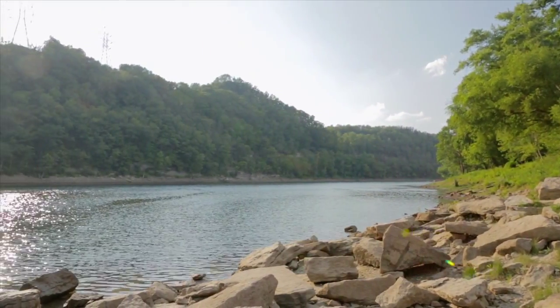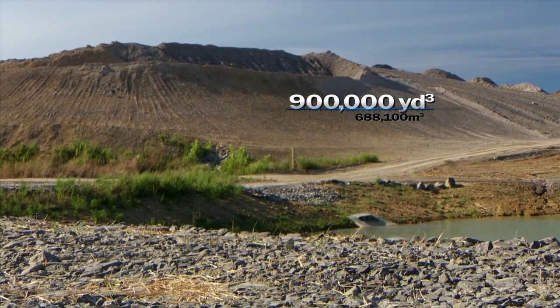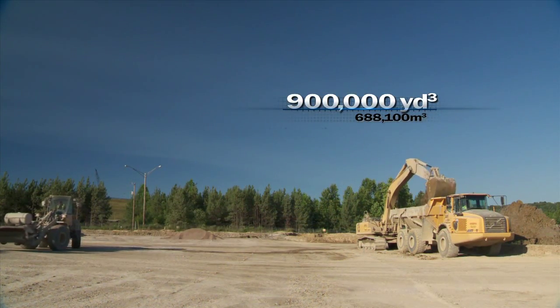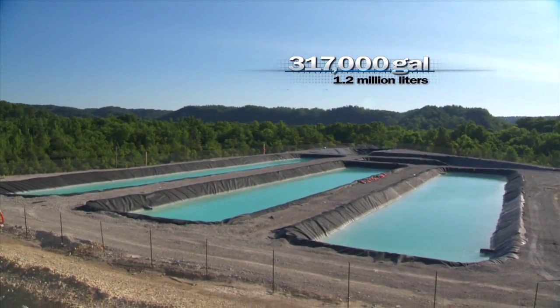It's also a win-win for the environment. The project will create about 900,000 cubic yards of spoil, which is cleaned and positioned on the downstream side of the dam. In addition, holding basins treat some 317,000 gallons of water each day.